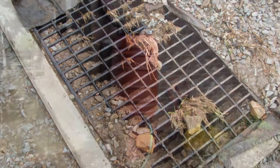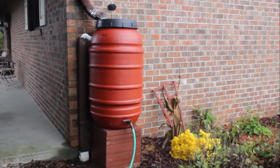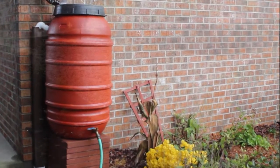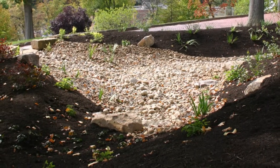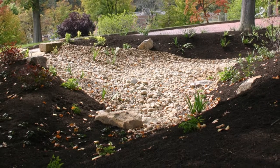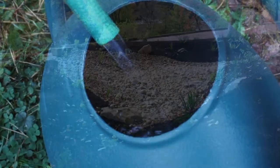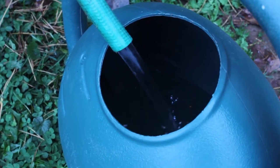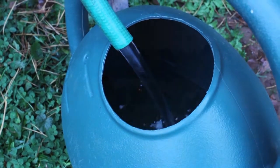We can all do our part to help manage the water that falls on our property by using it wisely, delaying its entry into our local stormwater system, and allowing it to percolate into the soil to recharge the groundwater. This makes the water more readily available to us when we need it, helps prevent overflowing the storm systems, and reduces pollutants entering our waterways.